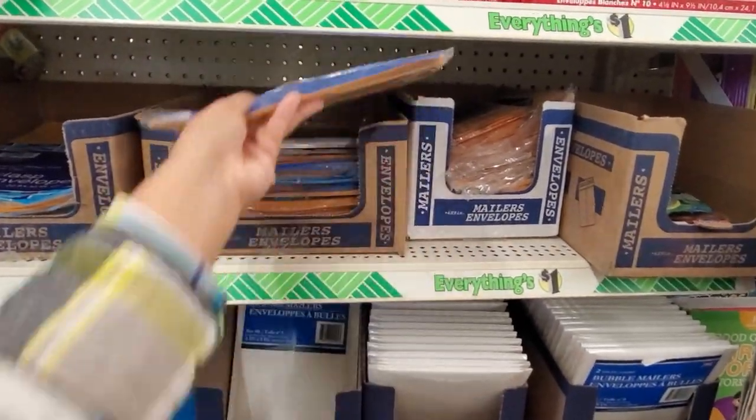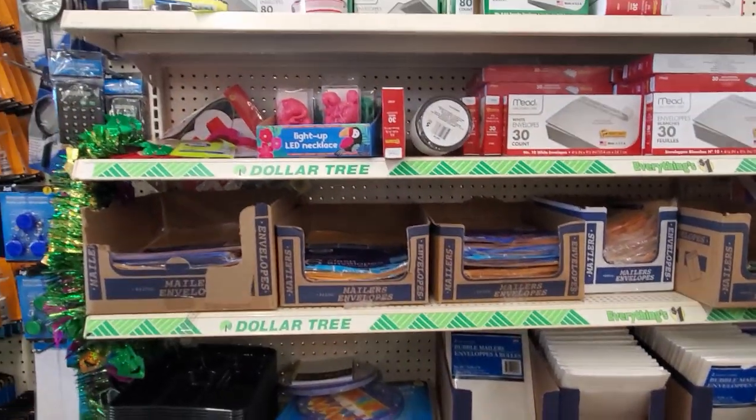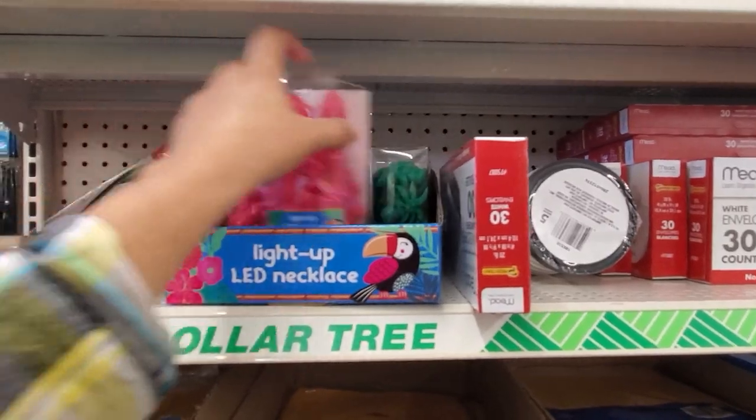I don't think I need anything here. Oh, they have the flamingo light and a palm tree.